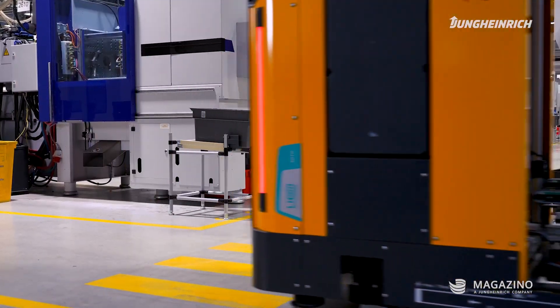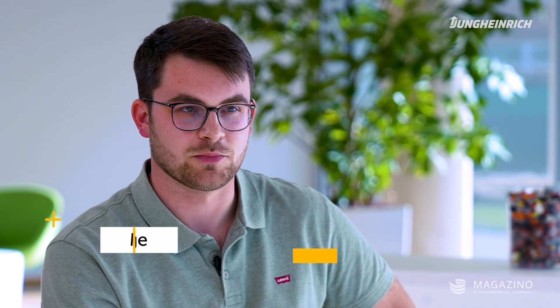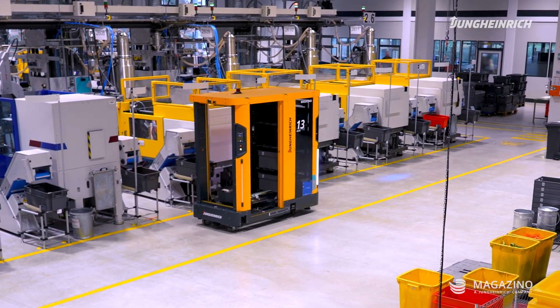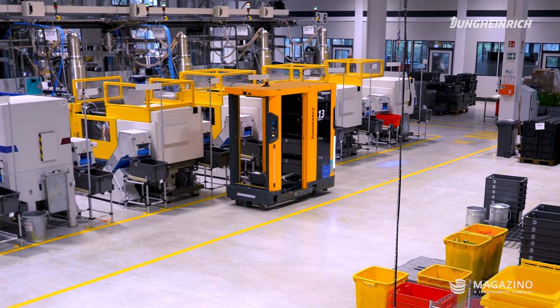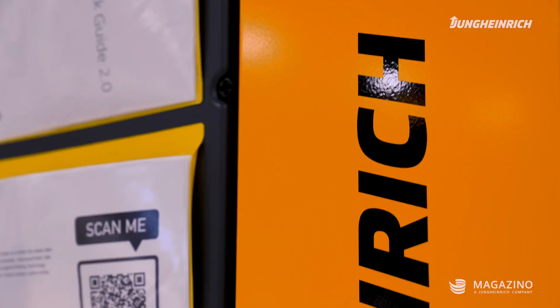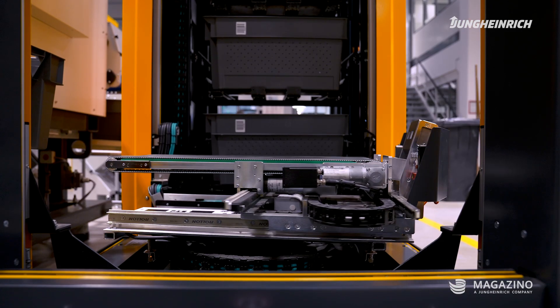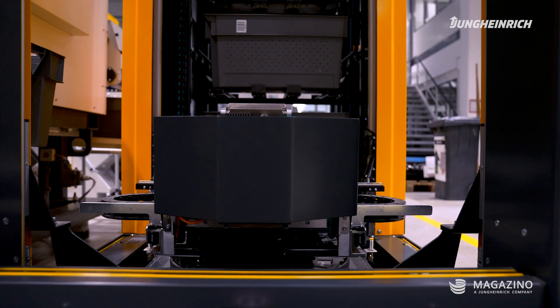We certainly had very high expectations of the system, because we also knew that the task was very complex. And it was a key moment to see when the first order was finally sent from the machine to SOTO, and the vehicle set off to replace the first tote — that was certainly a milestone. We've gotten so much better in so many ways within these nine months, that we have now really reached a very good level, which we are continuing to roll out.